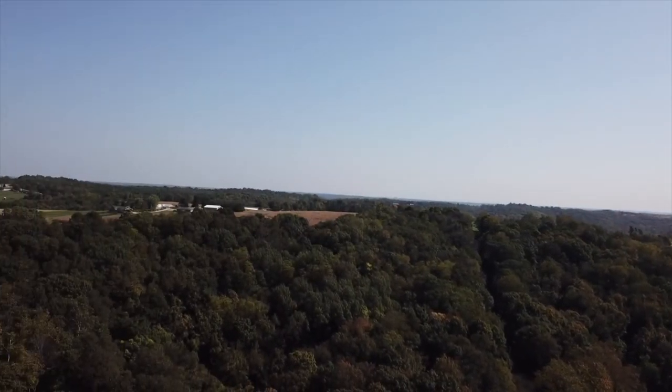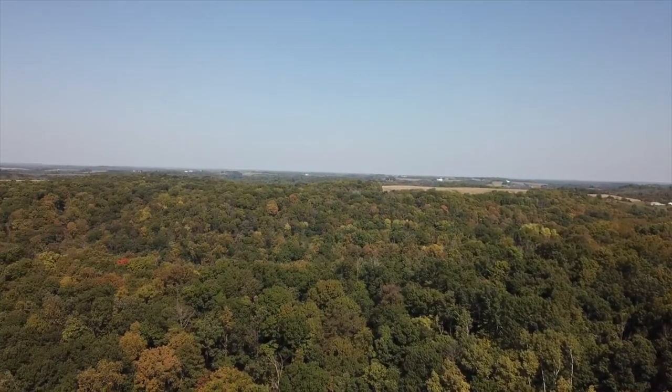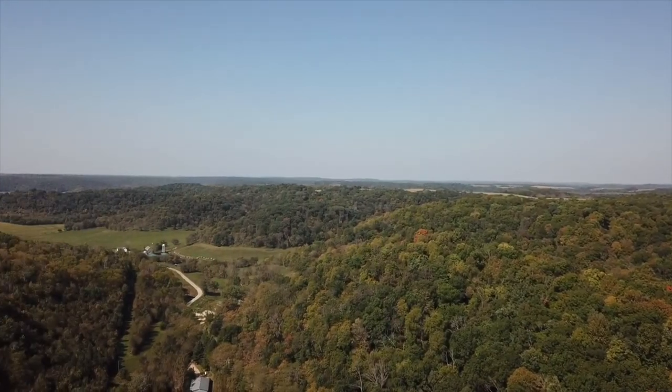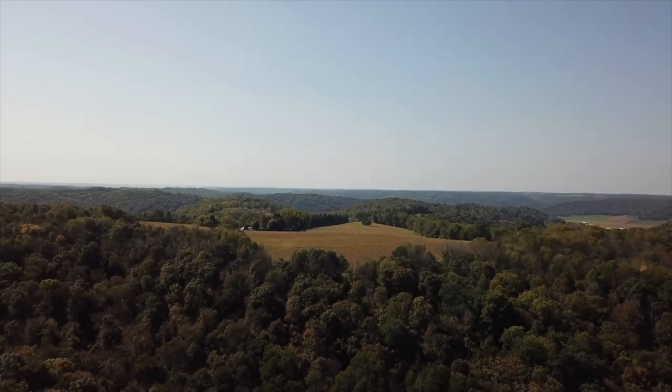Hello everyone, Dan here from Sherp ET. This particular adventure is again in the southwestern part of the state of Wisconsin. In my opinion, just an absolutely beautiful area — a lot of very steep hills, a lot of places that the glaciers did not touch.